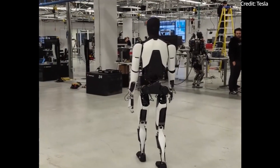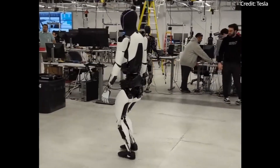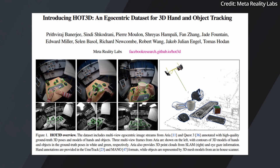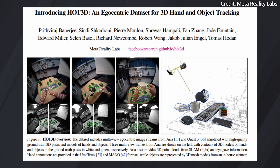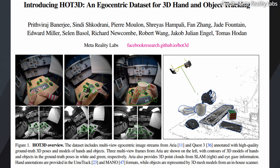But how can these robots quickly learn thousands of dexterous tasks to work with their human-like hands? To this end, Meta just introduced a new dataset named Hot3D to advance artificial intelligence research in the realm of 3D hand-object interactions.